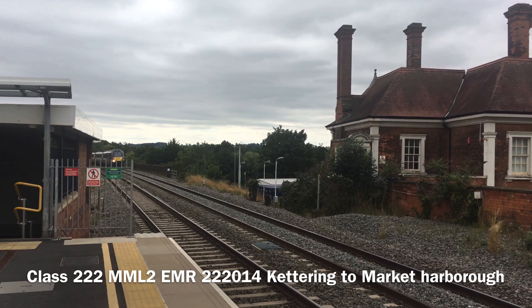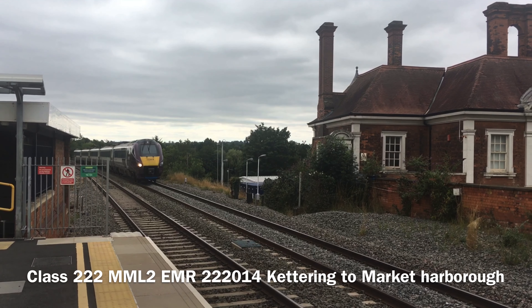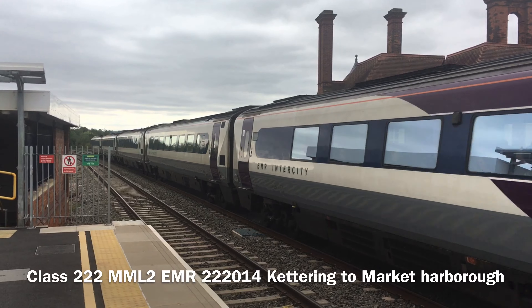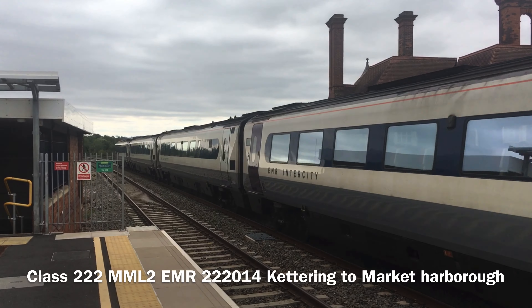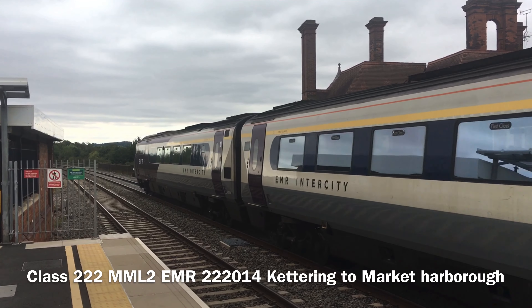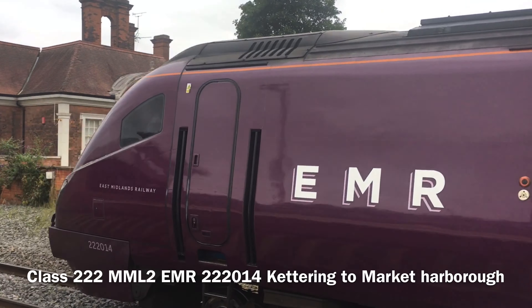We've got a Class 222 Meridian coming into Platform 1 at Market Harborough from London, going to Leicester. Northam is here too, and Buster is here as well.